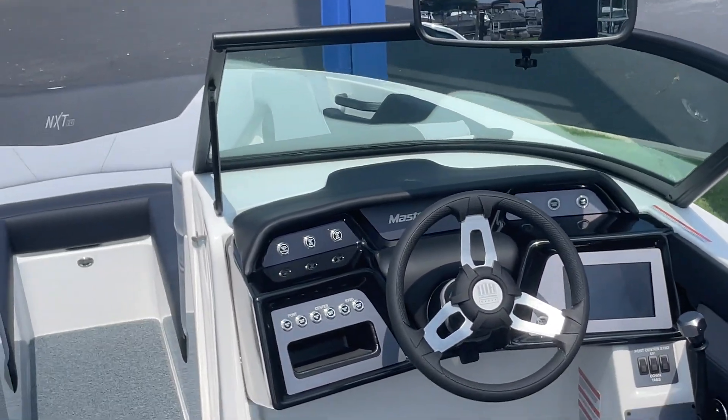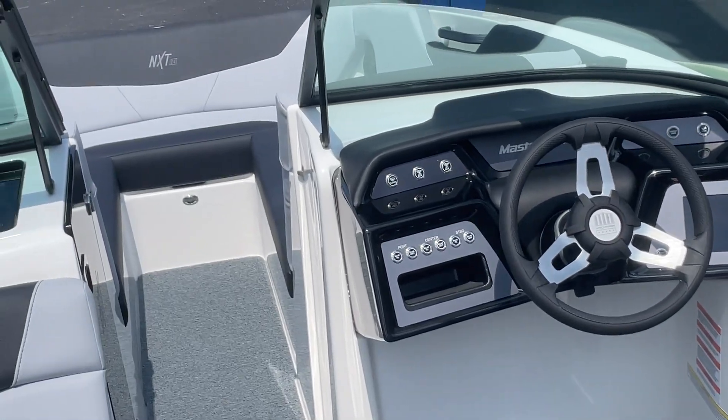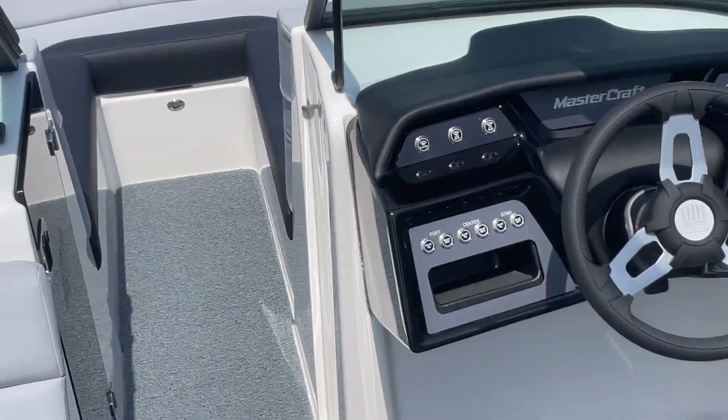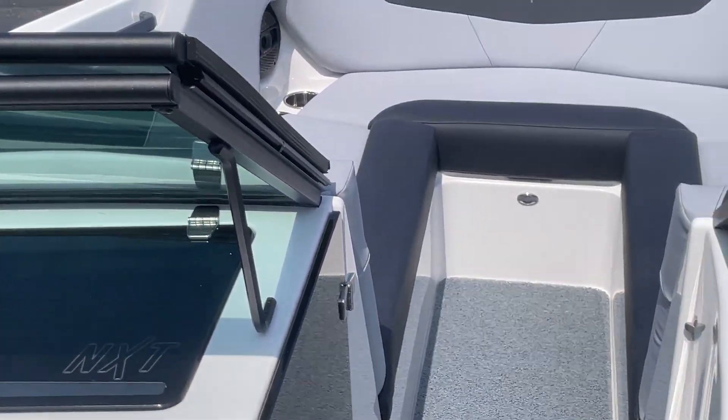Hi, my name is Scott with MarineMax in Greenville, South Carolina. I'm going to do a video walkthrough of our 2024 MasterCraft NXT 24. It's a 24-foot boat — the NXT model.